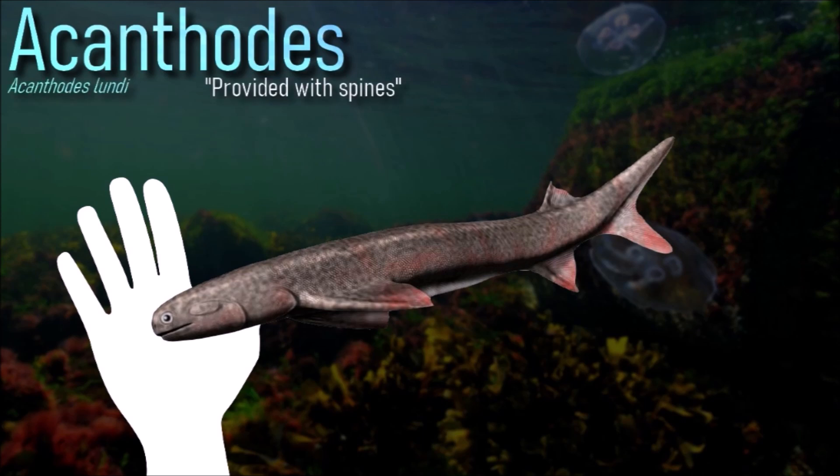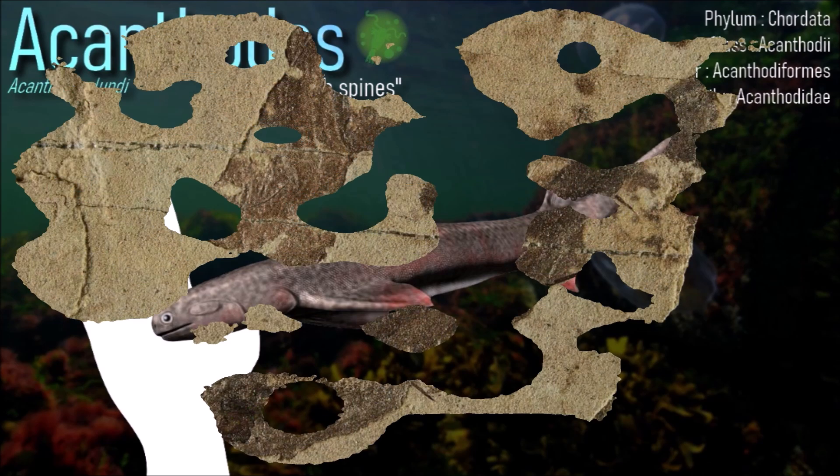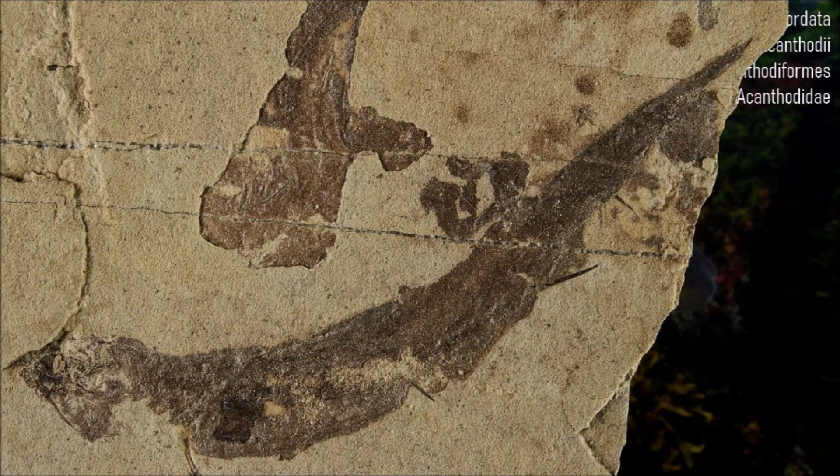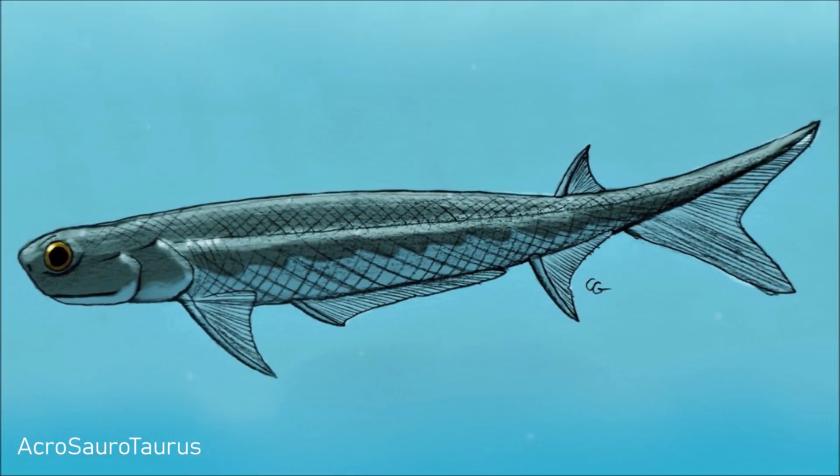The various species of acanthodes are known to have inhabited freshwater lakes, as well as saline lagoons, which is the ecosystem found here. It was likely capable of opening its jaws wide as an adaptation to suspension feeding.